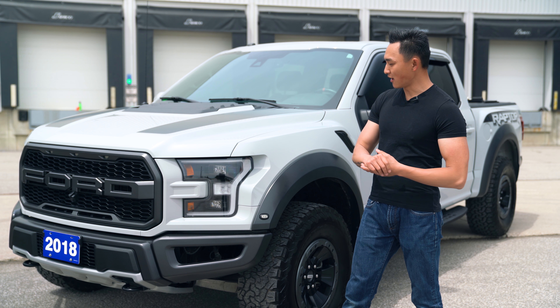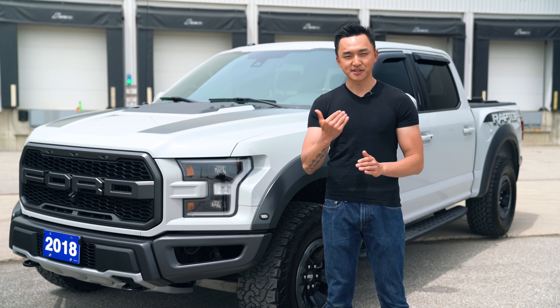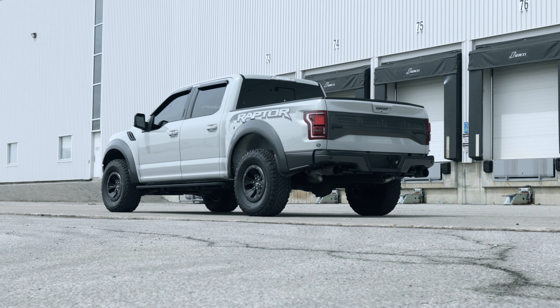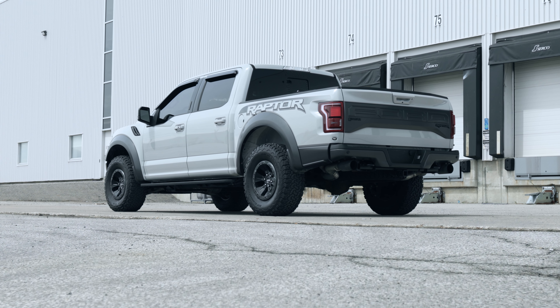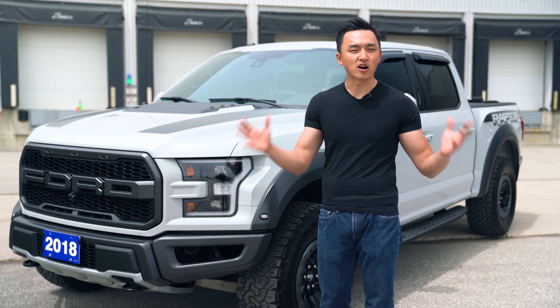Now today we're taking a closer look at some of the key features and highlights that I really enjoy and that stood out to me in the Raptor. Now this model shown is a $90,000 truck. Now put that aside —